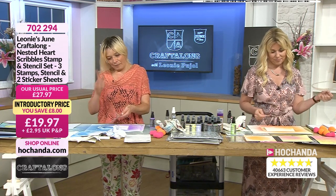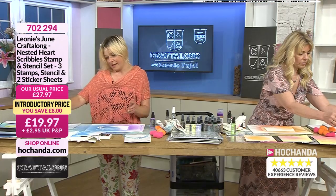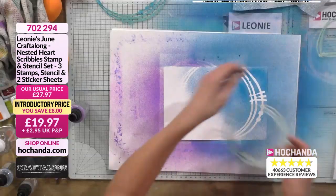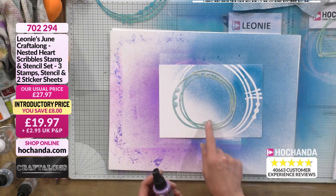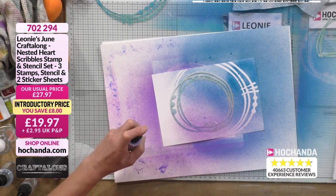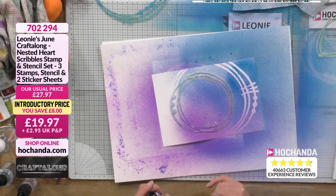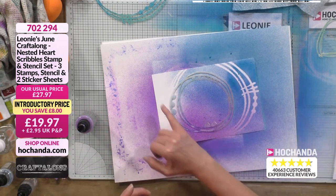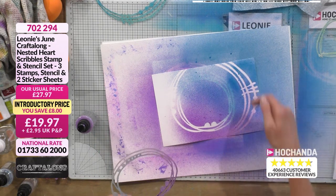Now we're going to change stencils. Important: put your used stencil ink-side up because we're going to use that ink. Take the smaller circle stencil. This time I'm angling it in over where we've already spritzed — not completely covering it because I like that distinction between colours. I like the open light we're creating. When you lift it off, you'll see the first colour underneath but with some white light coming through.